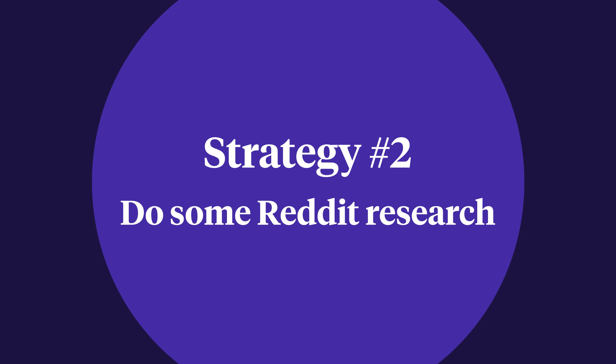Strategy 2: Do some Reddit research. While there are lots of online forums and communities, Reddit is one of the best because it's well-moderated, there's a huge diversity of topics, and a wealth of honest comments and questions.